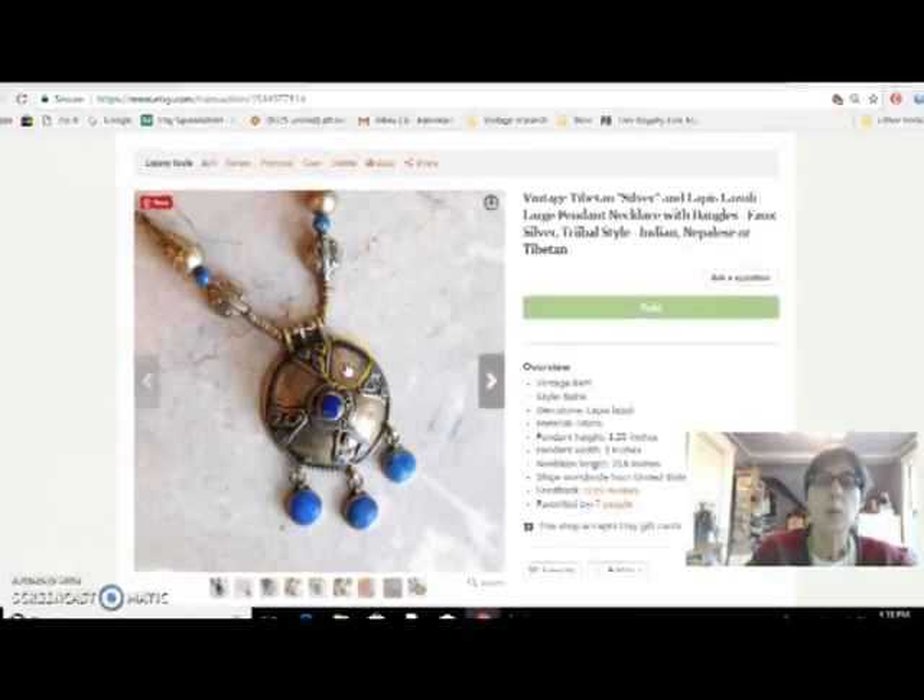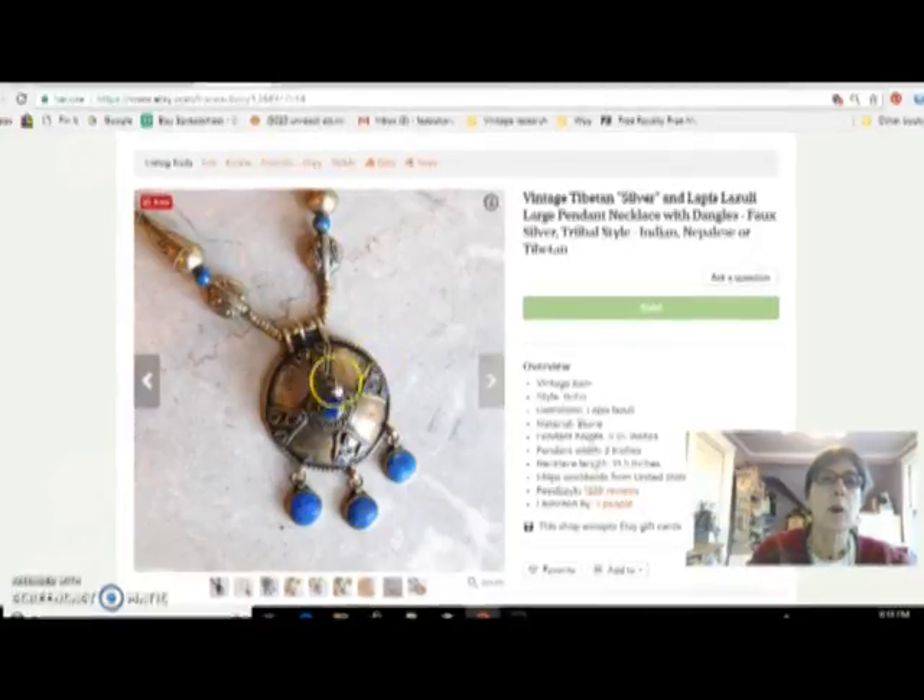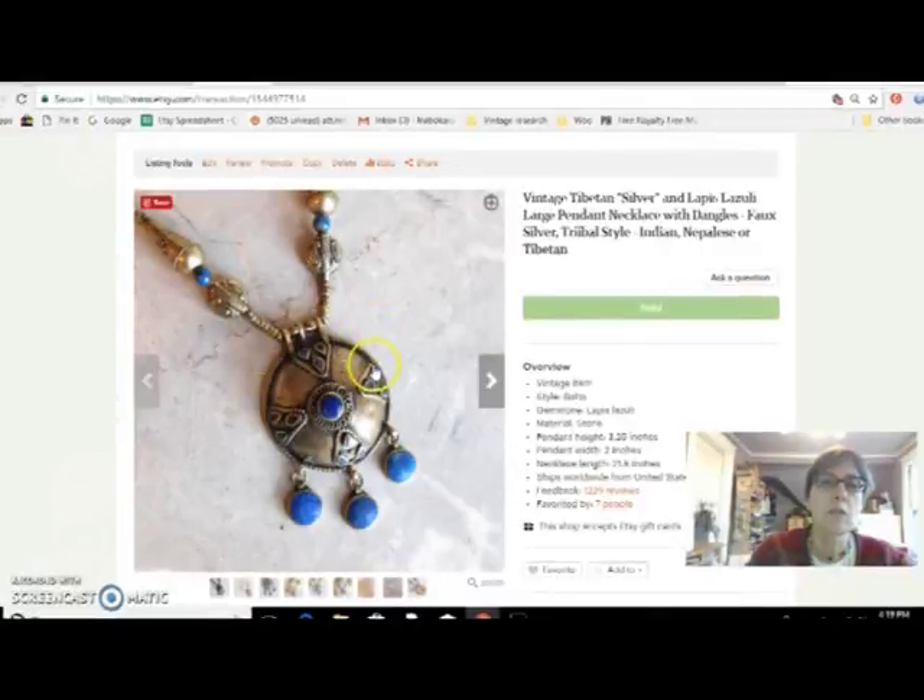This is a probably Tibetan necklace. I tend to do pretty well with this type of jewelry and I see a lot of it — it can often be picked up for not very much. This one has lapis lazuli and Tibetan silver, which is like a really low-grade silver alloy. I paid $10 for that at the flea market and sold it for $35.